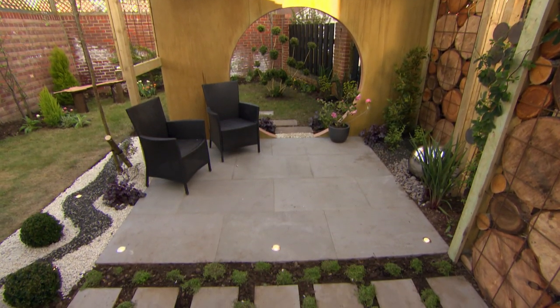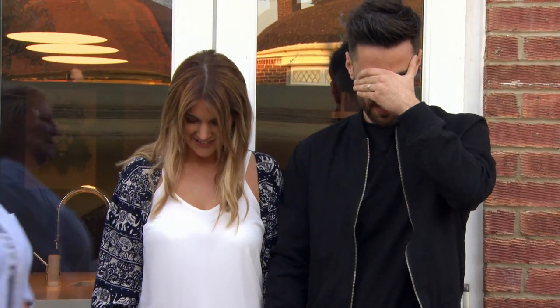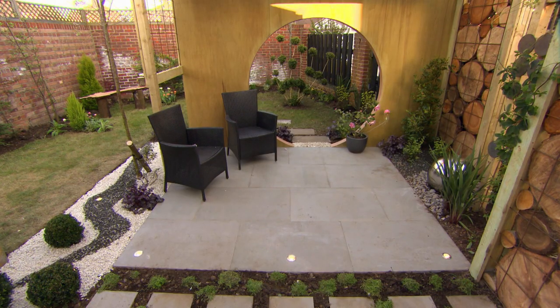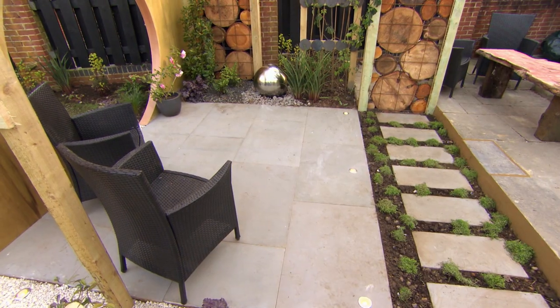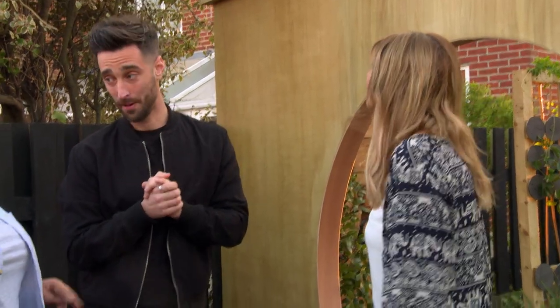Lewis and Amanda's rather boring blank canvas has been transformed into an exotic Malaysian-inspired garden with its stunning centrepiece Moongate. Please open your eyes. Wow! Yeah! Wow! That's incredible! The way it all links in together is absolutely fantastic. It is perfect. It's stunning.